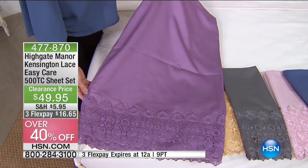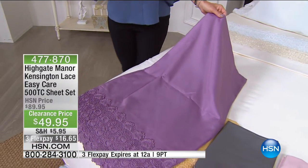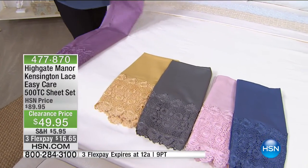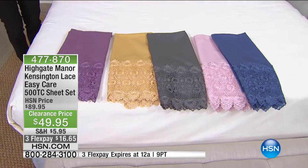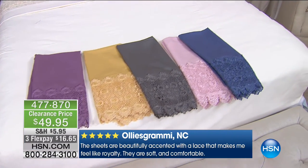With Highgate Manor the sizes are extremely generous — it's a good substantial top sheet. The fitted sheet is deep as well. If you're thinking, will it fit my pillow top mattress or my extra topper? It will — it's 15 inches and then drops to another three, and it's fully elasticized all the way around with that shower cap design.